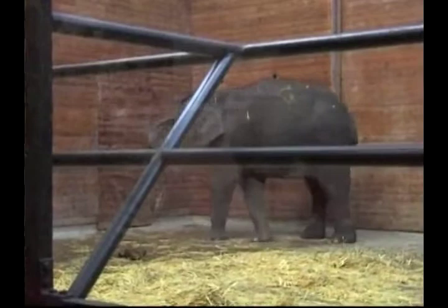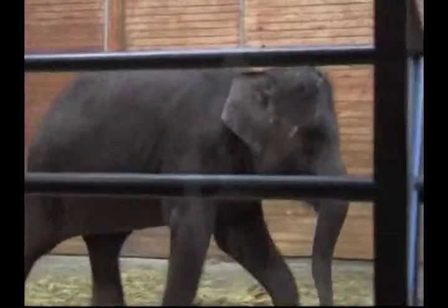You can see every keeper here in this house have a pleasant and sweet heart for elephants. Ida has now given birth to four baby elephants, making Copenhagen Zoo the most successful elephant breeding program in Europe.